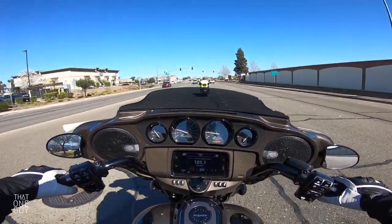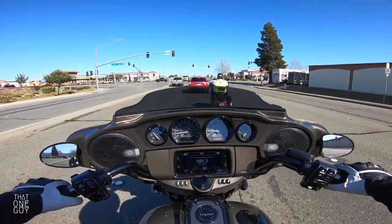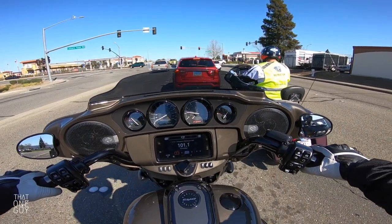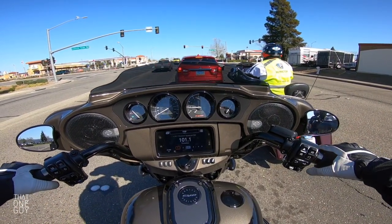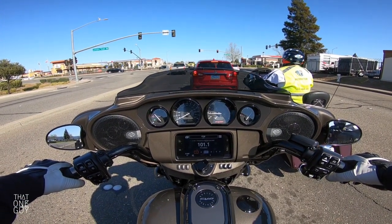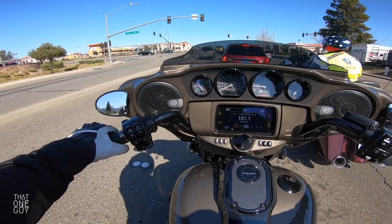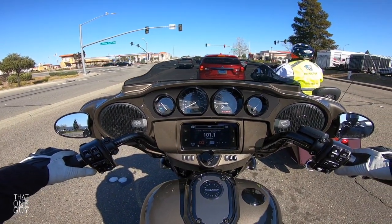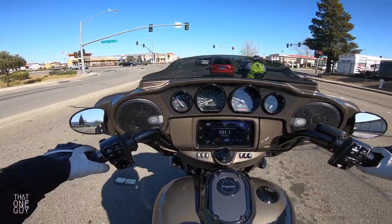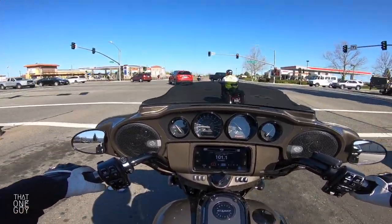Some really clear instrumentation here on the dash. You've got your fuel gauge, battery voltage all the way on the right, tachometer just to the right of your speedometer. Standard Harley controls with a little extra because you've got controls for the dash here on your handlebars — right and left turn signals both on the left and the right.